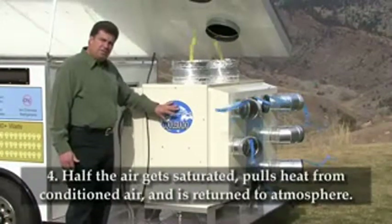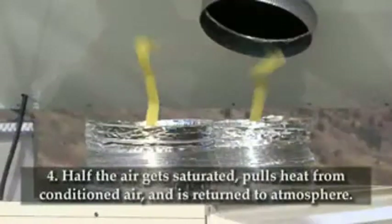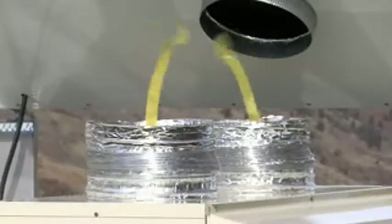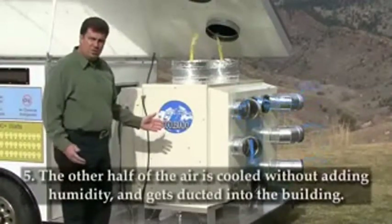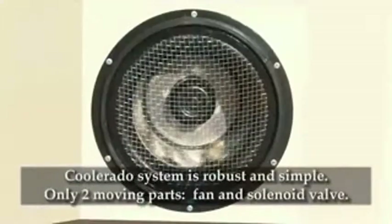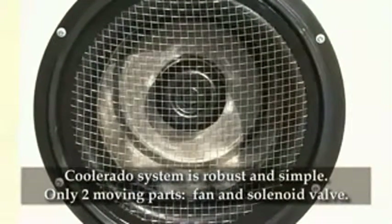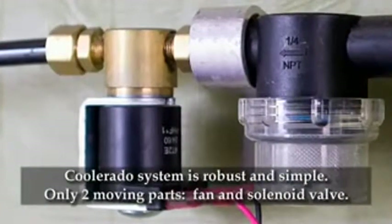That filtered air then enters into our heat and mass exchange system, which is a patented heat and mass exchanger. Half of the air that enters gets saturated with water and is rejected out to the atmosphere out the top of the unit. The other half is conditioned, cooled, and ducted into your home or building at an ideal humidity. This Coolerado system is robust and simple with only two moving parts: the fan and a solenoid valve that turns the connected building water on and off.